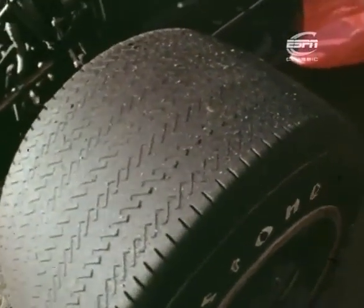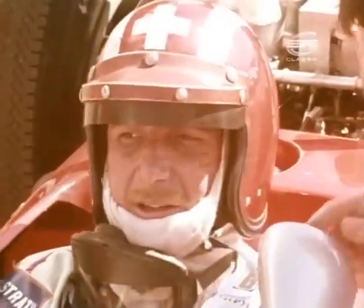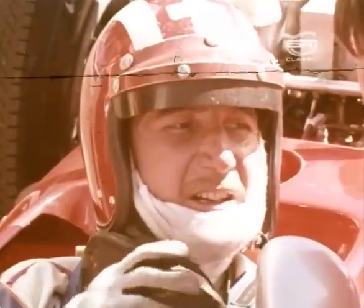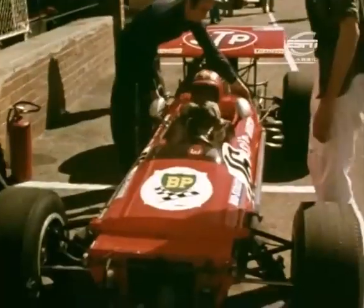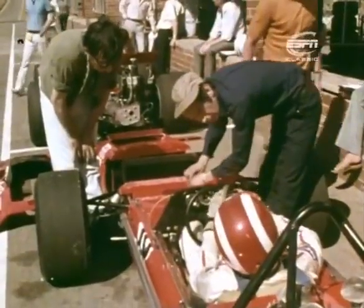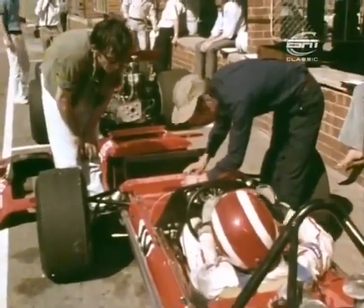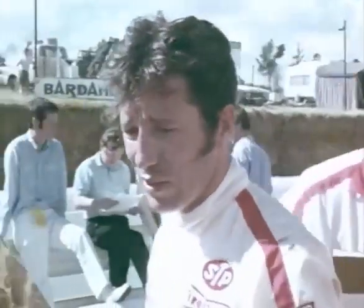Stewart predicted the race would be won on tyres. If he was right, Firestone might make all the difference to Swiss driver Jo Siffert in the March works team, after leaving Rob Walker at the end of last season. For the first race of 1970, there would be no fewer than five Marches on the grid — one driven by the man around whom the car was originally designed, one-time winner of Le Mans, Kiwi Chris Amon, still looking for a Grand Prix win after an unlucky year with Ferrari. And Mario Andretti, last year's winner of Indianapolis, driving March in his first full season of Formula One.